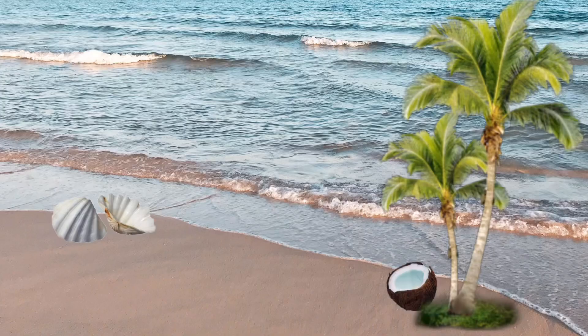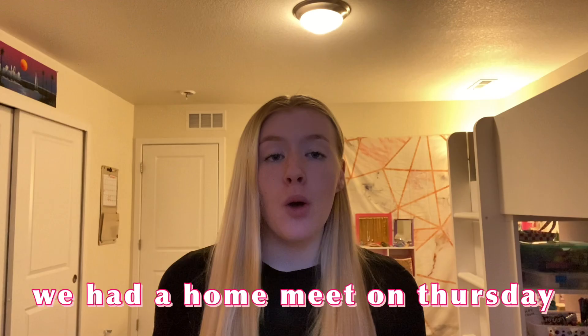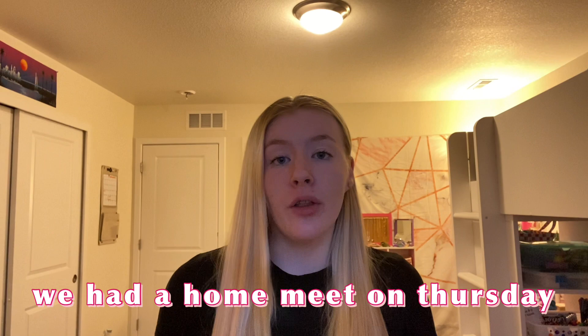Hi, I'm Peyton and you're watching Peyton's Paradise. Today I'm going to be doing a dive meet vlog. We had a home meet on Thursday and I decided to vlog it for you guys. So I hope you enjoy and let's get started.